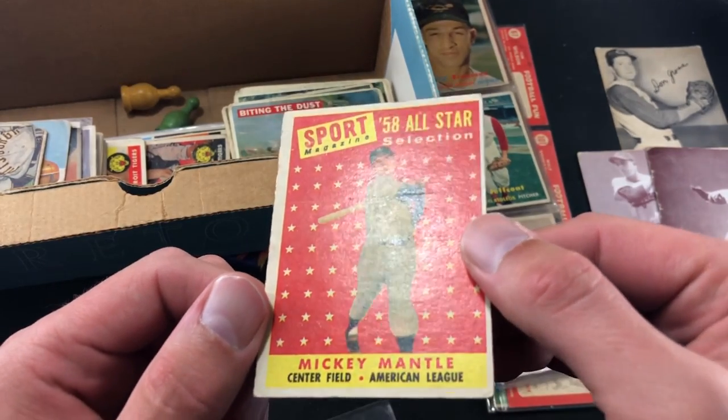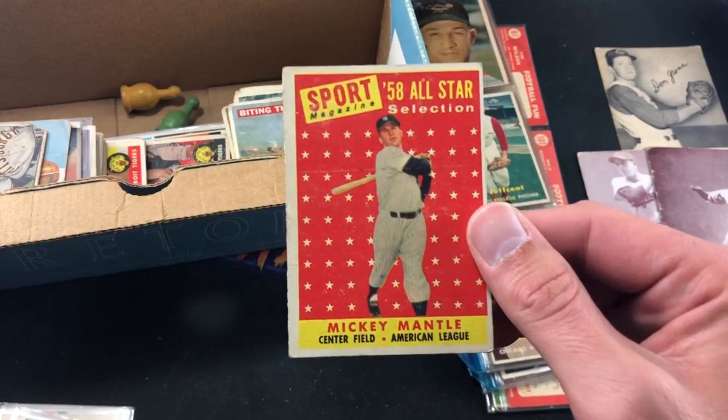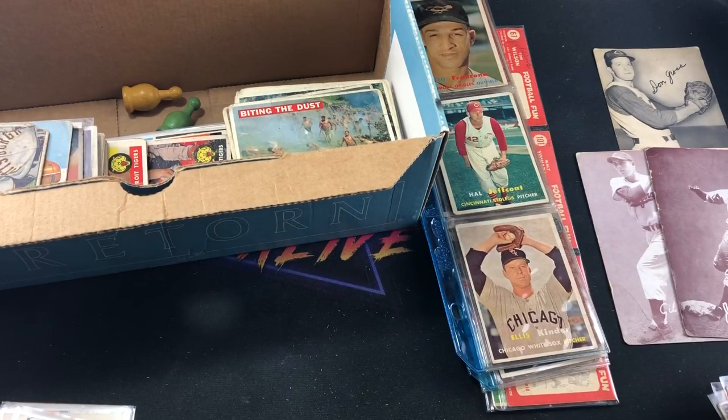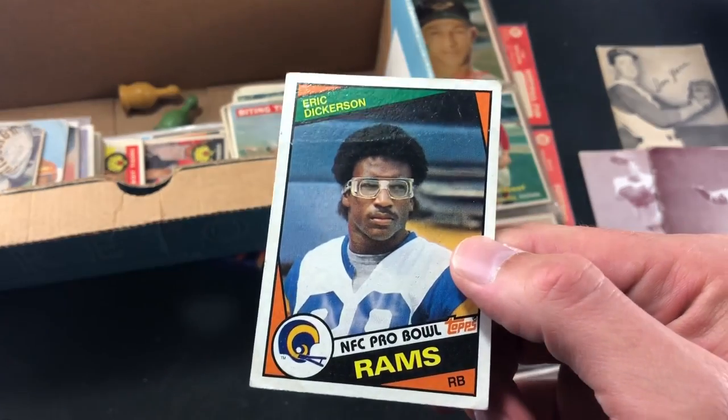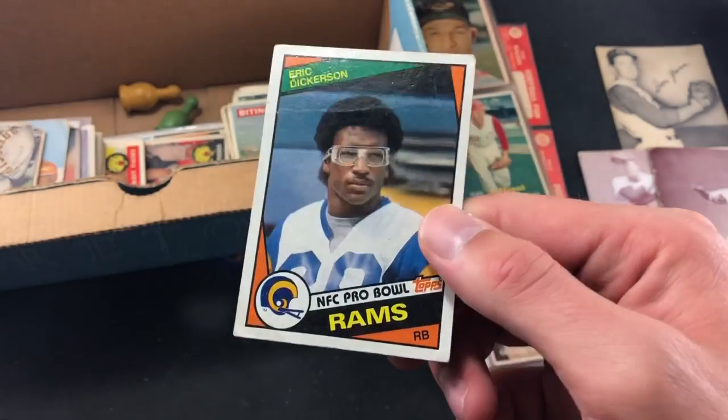Check this out — 1958 Mickey Mantle All-Star card. Very, very cool. Pretty nice condition overall for '58 — there's a little bit of a stain right there, but it's a good-looking card. No creasing that I can see at all, nothing really messed up with the surface. Pretty stoked to see that Mickey Mantle in this small collection. And randomly thrown in here — Eric Dickerson '84 Topps rookie, but this one has a crease in it, wasn't well taken care of.